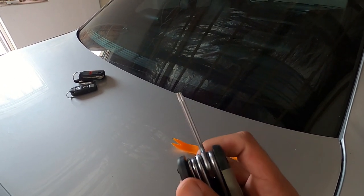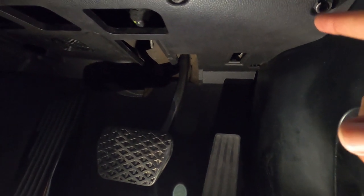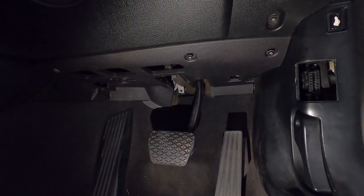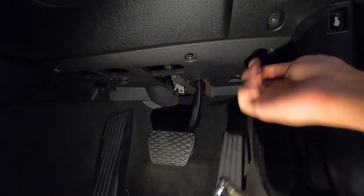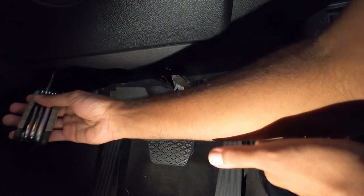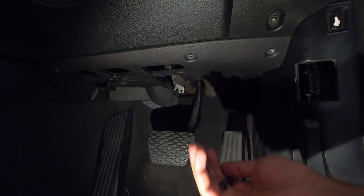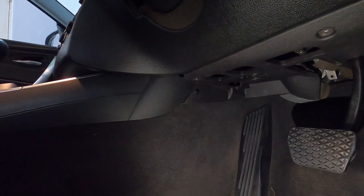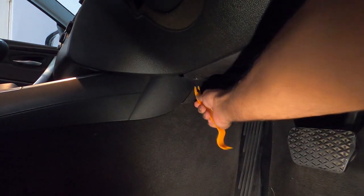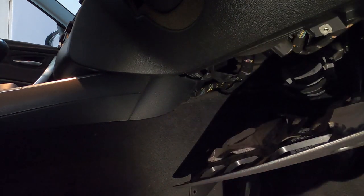There are three T20 Torx screws to remove — one, two, and the third one at the end over there. I've already loosened them. Then there's a panel clip you need to remove as well. Pull on that — got it out. We can pull that out too, and there we go, the panel's out. Now we have access to our stoplight switch.